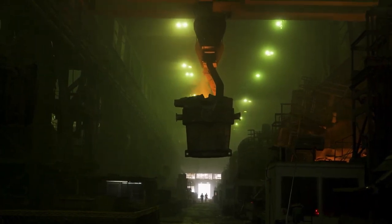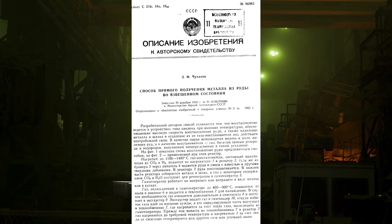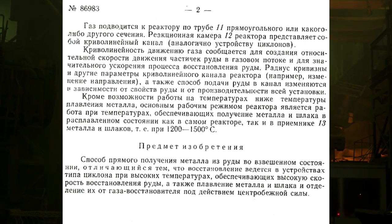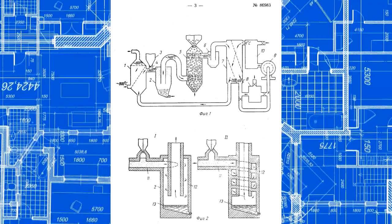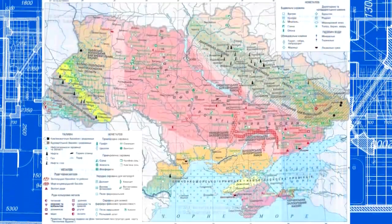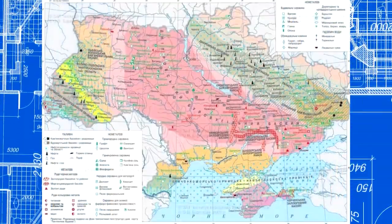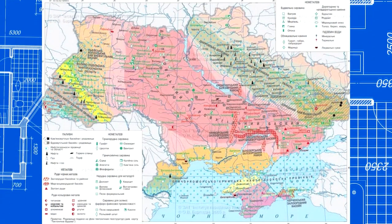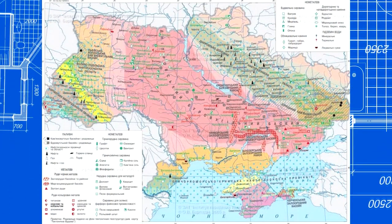But there is another ore processing method proposed by Chokhanov. For example, in Ukraine, in the Kryvyi Rih basin, one of the best ores contains about 60 percent of metal. The reserves are colossal. Ukraine has 20 percent of the world's iron ore deposits. Ukraine ranks first in the world in terms of iron ore deposits, and seventh in terms of iron production.